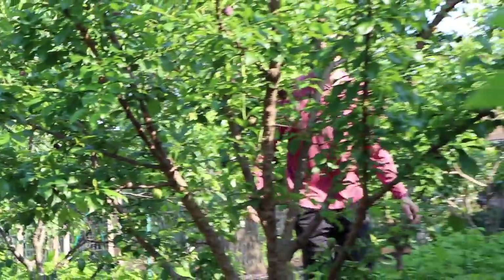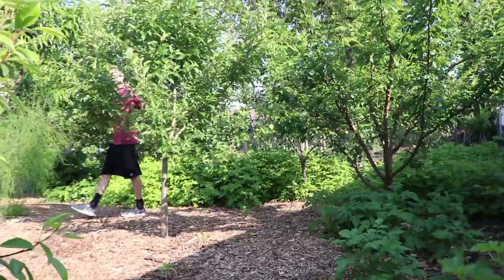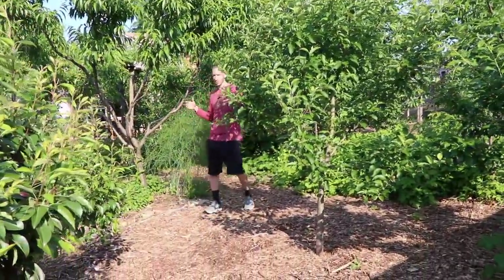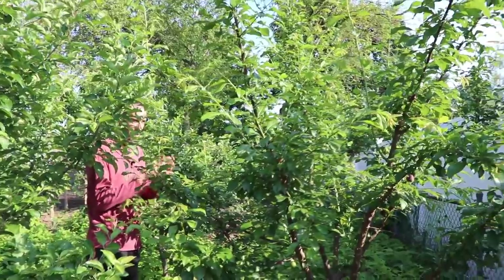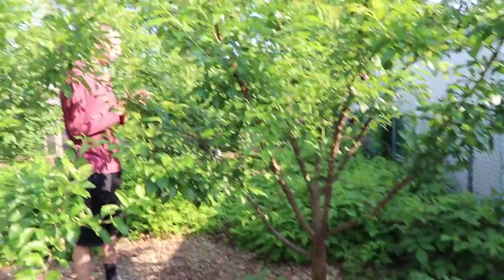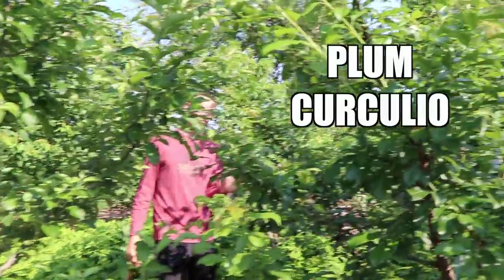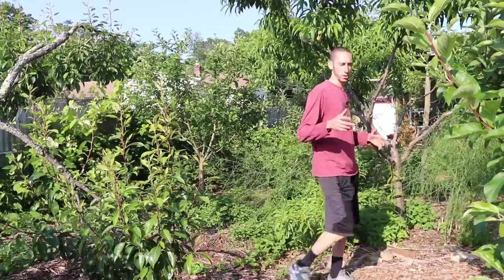I wanted to give you a perspective on the size. Over here we've got an apricot — I had high hopes for it. It has so many apricots on it, but the curculio went to town on this one. One thing I'm noticing this year is that the plum curculio definitely likes some trees more than others and some varieties. I'm trying to find out which ones it likes more so I can use those as trap crops in the future, then focus on high production on the other trees.